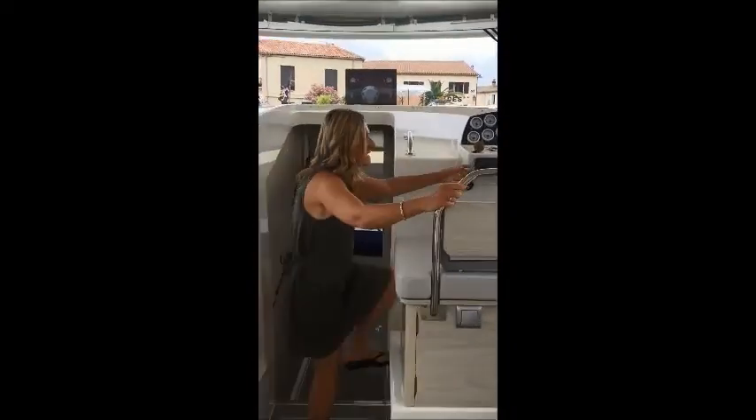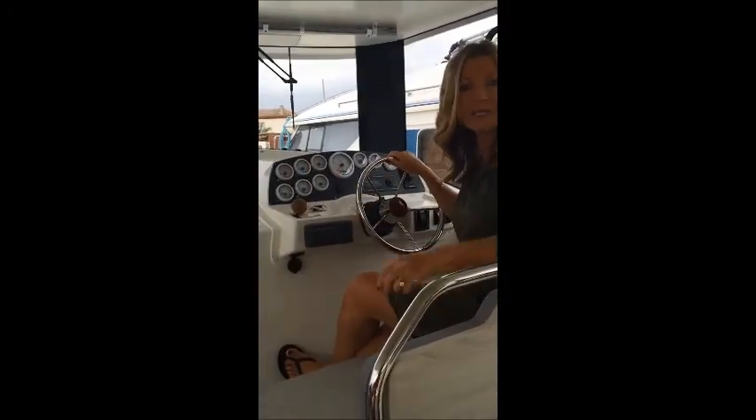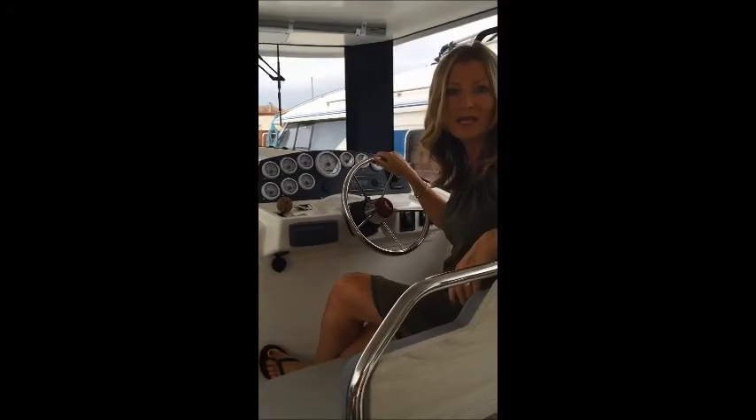We've also got a great inside helm position for those of you that enjoy driving inside, and you can see we've got plenty of seating areas so your family can join you.